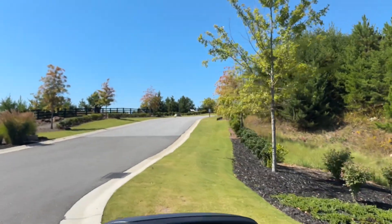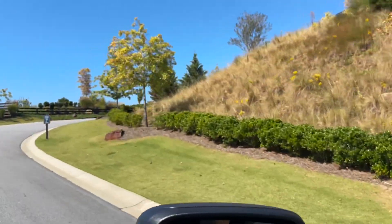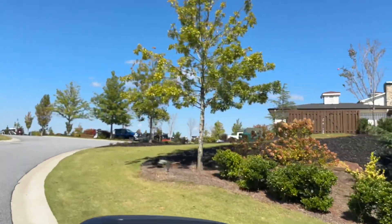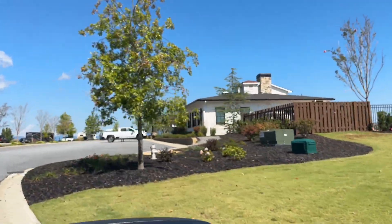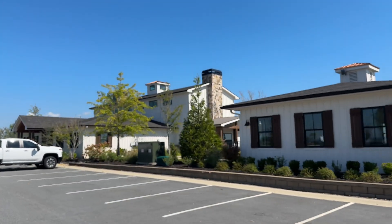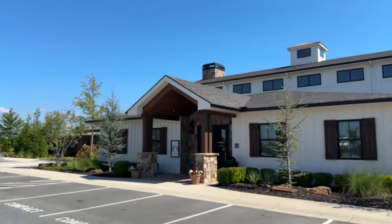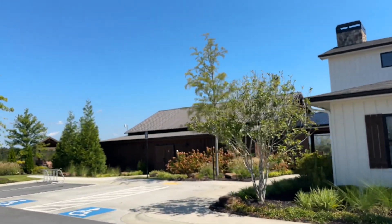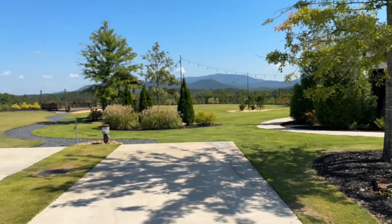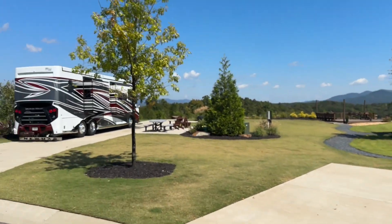We're going up the hill to the tippity top — this is Eagle's Nest. When you come up here, to the right is the Grandview Hall with the pool. This area is walking distance to all of Eagle's Nest. These little pads here are where the food trucks come and park. We're going to start here at E1.